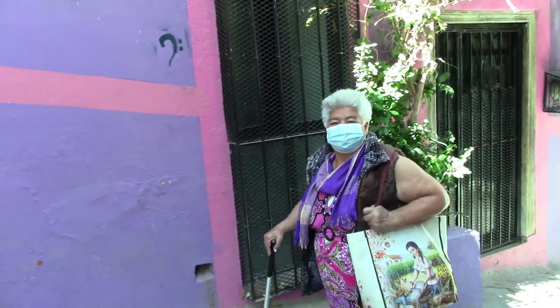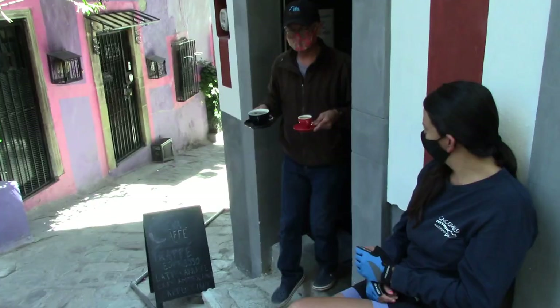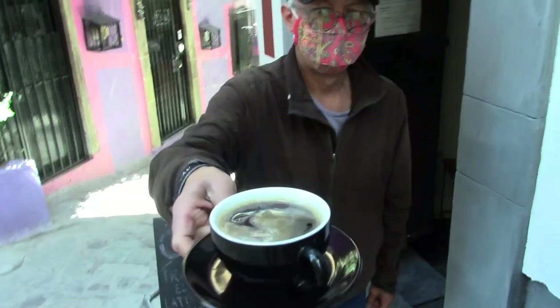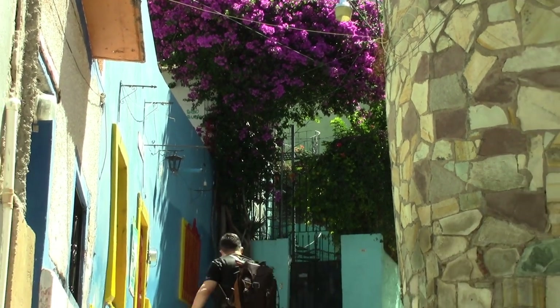We stopped at the Callejón de la Cabecita — Alley of the Small Head. During rainy season, it's a spectacular sight with the water running down the callejones. And always, if you need to go get shopping, gas, or supplies, you need a lot of people to help you — as you can see, it's not an accessible city, but it's an enjoyable city. In the afternoons, people just go out, spend time together, hang out, and enjoy the city.